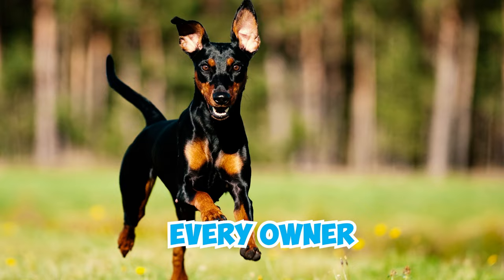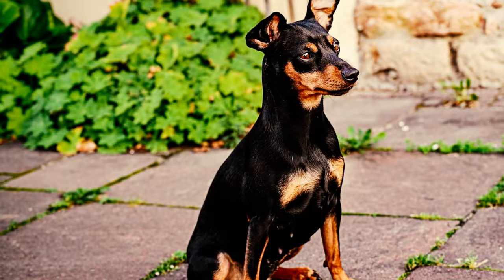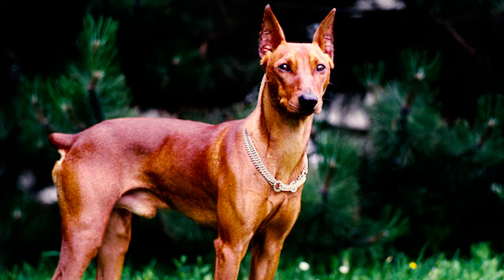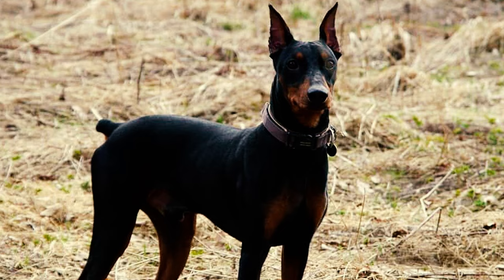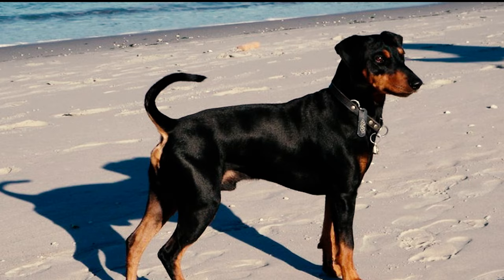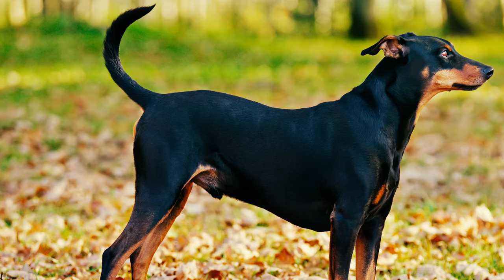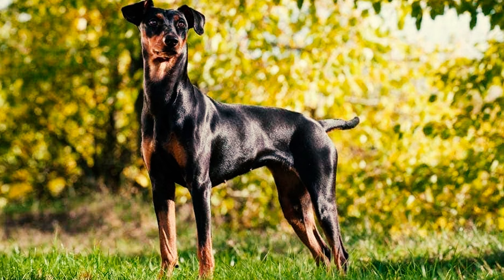29 German Pinscher Facts Every Owner Should Know. Number 1: The German Pinscher, also known as the Standard Pinscher, is a sturdy, medium-sized dog with a square build. The breed is larger than a Miniature Pinscher but smaller than a Doberman, standing at an average height of 17 to 20 inches for both males and females. Typically, they weigh between 25 and 45 pounds, but some may be a bit smaller or larger than average.